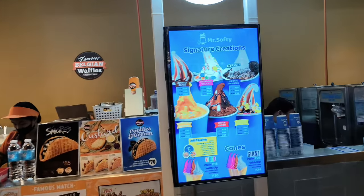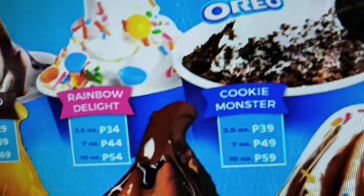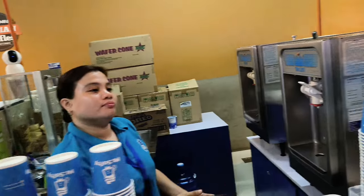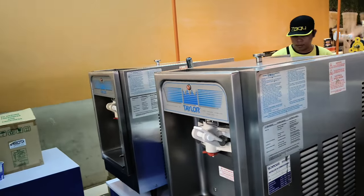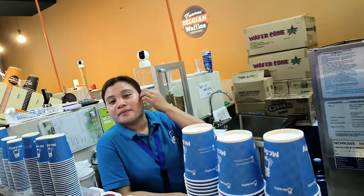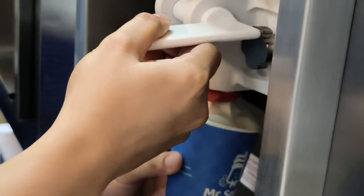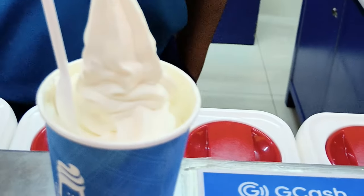Oh look at this — Mr. Softy, a fake Dairy Queen, is here. Look at what they got: choco glaze, Oreo, all these delicious goodies. They're using Taylor machines made in the USA. Wow, they have their own theme song too — Mr. Softy! Soft serve fun on the run, here at Gaizano Mall. Oh my god, it's thick — I could hardly get the spoon out of the ice cream. That's sweet, that's sweet!